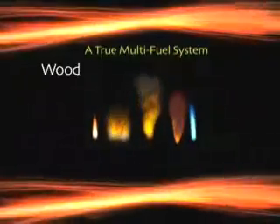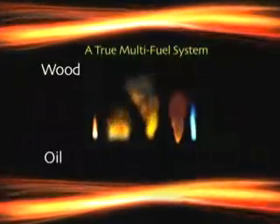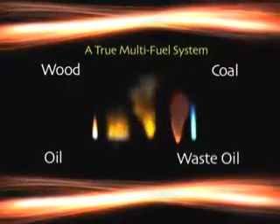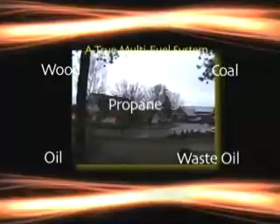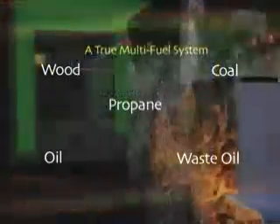You choose the fuel that meets your needs: wood, oil, coal, waste oil, or propane. Take your energy needs under your control. A Turbo Burn stove gives you the most BTUs from your fuel. It's efficient and you save dollars.